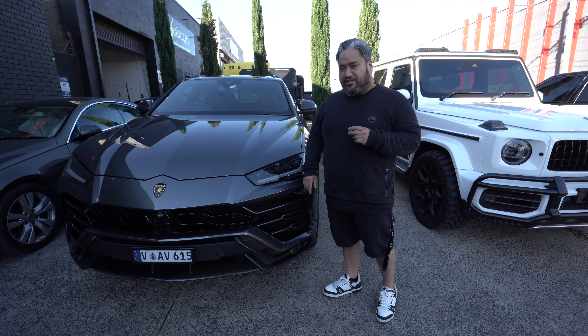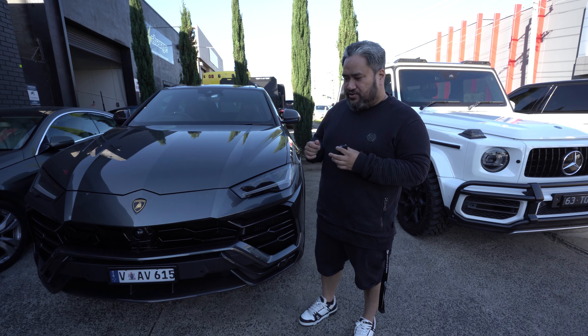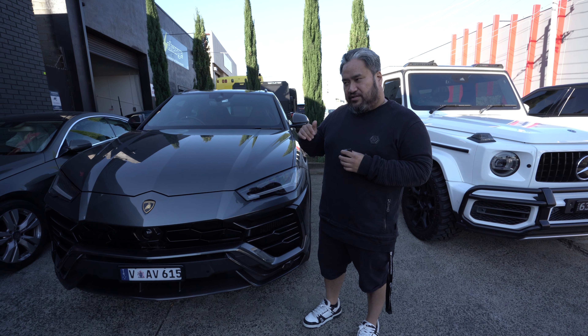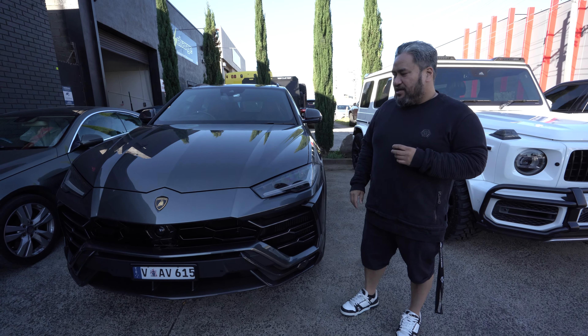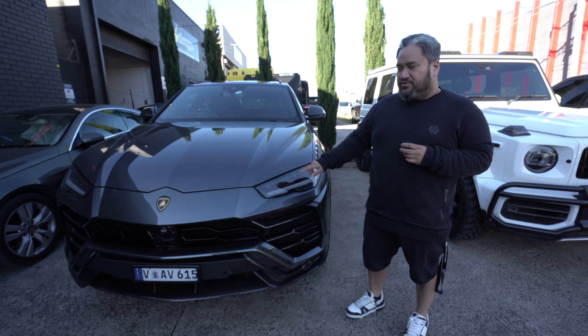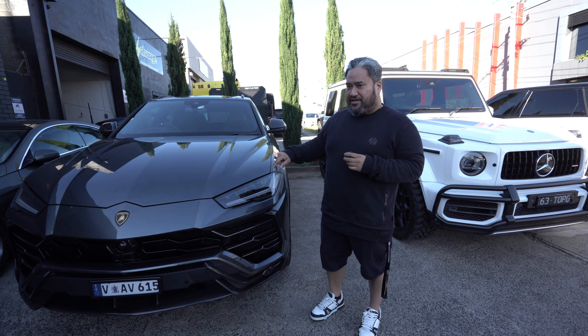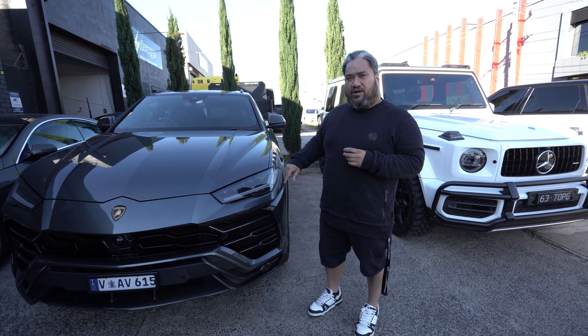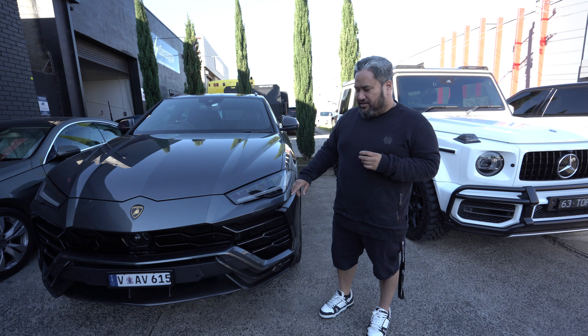What that translates to on the road is it's a lot more responsive, but it's also better in the mid-range and a little bit more top-end. Mid-range is like a mountain of torque. People always say the URUS is just an RS Q8, but it's actually not. The URUS is a little bit more raw — I don't know what they've done with the suspension, but they're a little bit sportier.